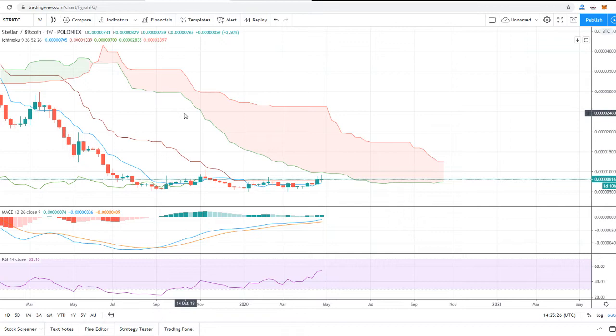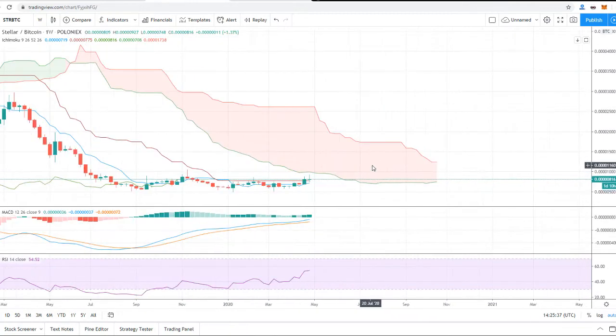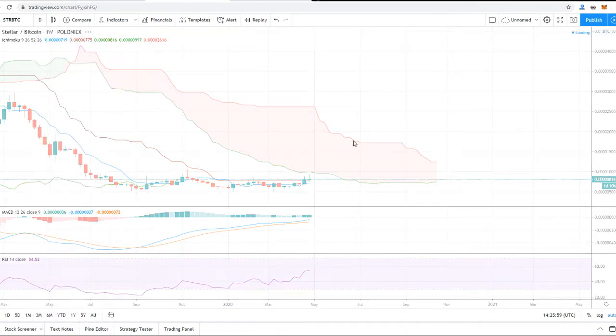I am someone who looks for the long term, which is why I always look at the weekly charts. They give us a big idea of where the price is going and where the next big resistance is. We are not looking at the daily or four-hour charts here because we are not day traders — we are people here for the long term, people who have regular jobs.